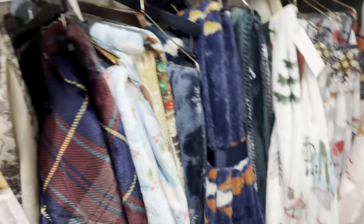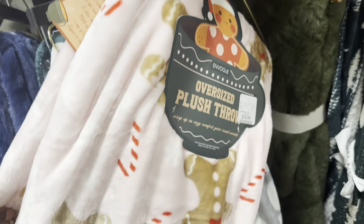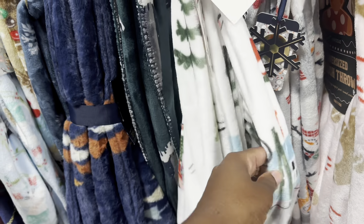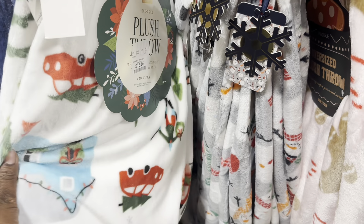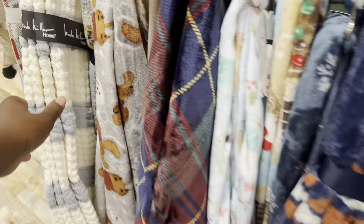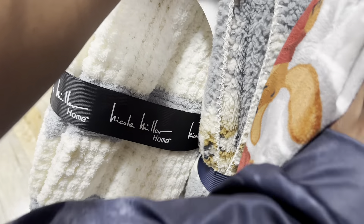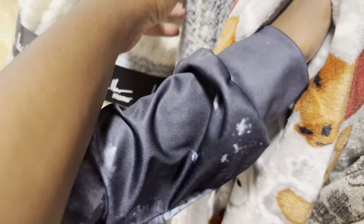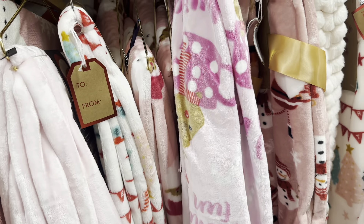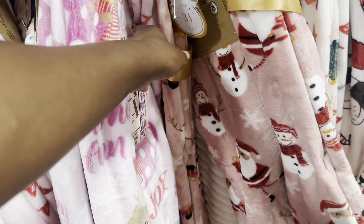We're gonna look at the Christmas blankets and then we out. I like this one — it's $16.99. This one is $16.99 too, it's cute. That one is $20. This one is $20, it's nice — Nicole Miller. It's like all night pink. I love the color pink, but I'm not that pink girly where everything has to be pink.